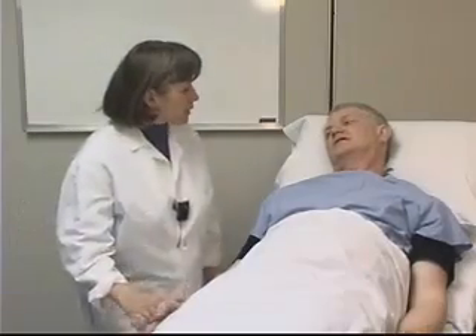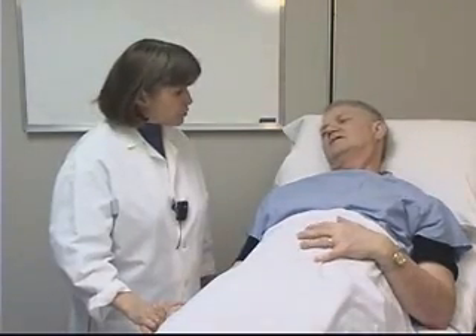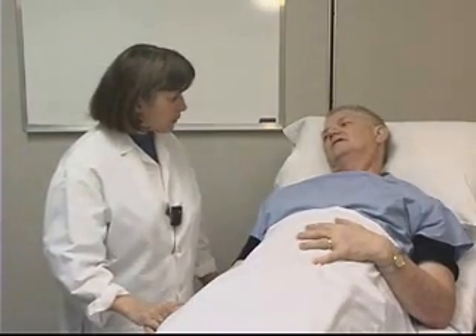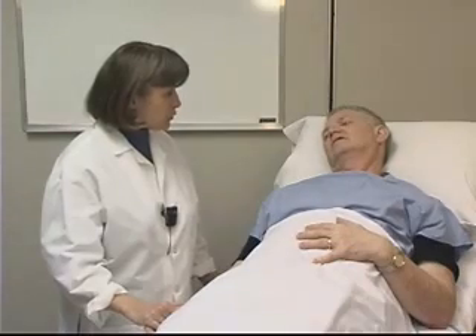Good morning, Mr. Foley. My name is Debbie. I'm a nurse here in the emergency department. I understand you've come in this morning because you're unable to urinate. The best way for us to help you with this problem is to insert a tube called a catheter up through your penis and into your bladder. This will allow the urine to drain into a bag that will attach to the end of your bed. The procedure might be a little bit uncomfortable, but it shouldn't be painful. Once we get the catheter in, the urine will drain out and you'll probably feel more comfortable, and we can investigate why this problem occurred in the first place.